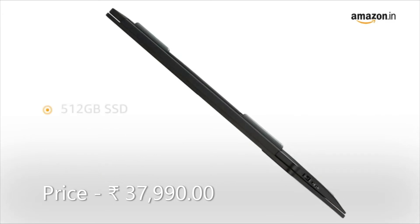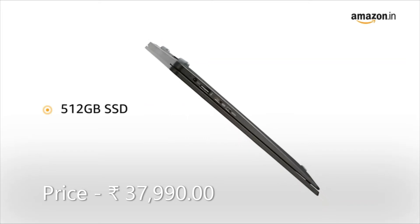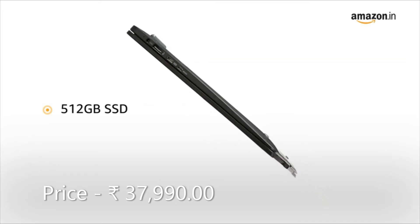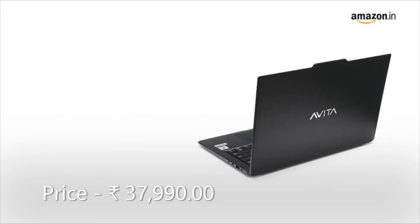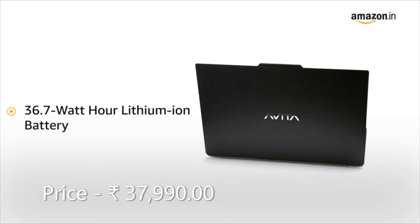It has an internal storage of 512GB SSD for better system responsiveness, while also being enough to store all your data. It comes with a 36.7Wh lithium-ion battery.